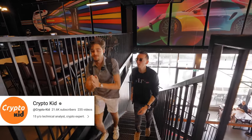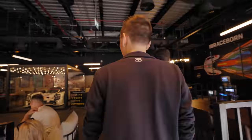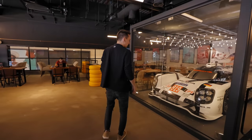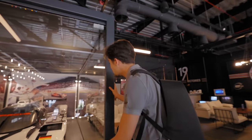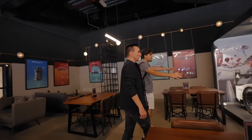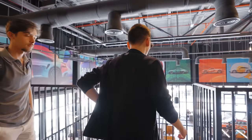By the way guys, you have to go follow Crypto Kid — he's the youngest crypto trader in the world. That is very cool and incredible. This is like three meters long. It's so cool that you can sit here and eat next to this beautiful, insane piece of machine. Let's check the whole cafe out.